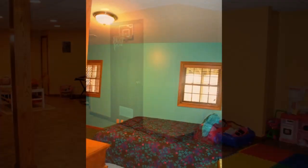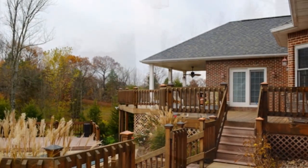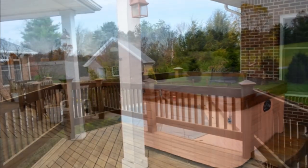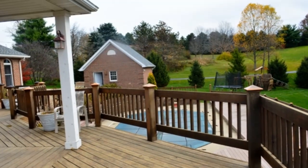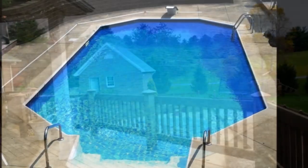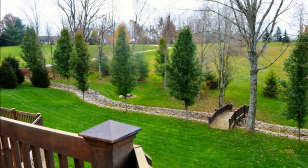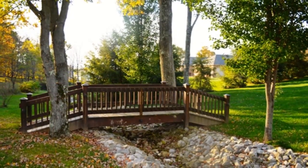Three car garage with storage above. The backyard views are spectacular and perfect for entertaining on a large deck overlooking a 16 by 32 in-ground pool. Includes carriage pool house with loft for storing pool furniture, all nestled on a professionally landscaped private 1.04 acre lot.